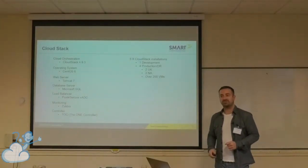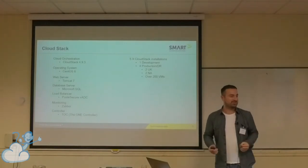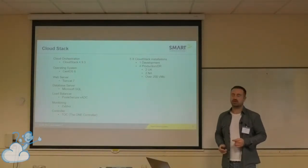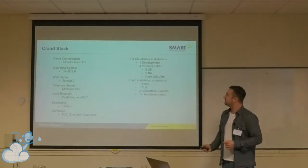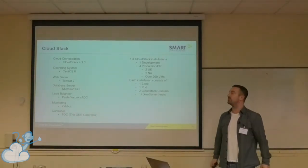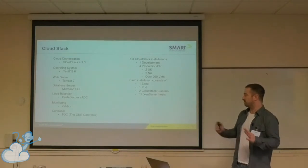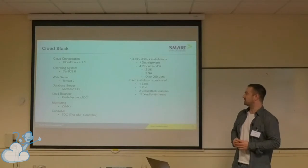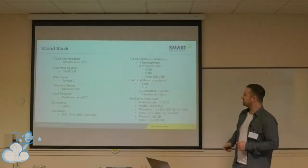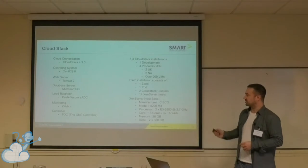We run over 200 VMs across the production site, which doesn't sound like a lot compared to some of the numbers I've heard at these talks before, but some of them are quite chunky VMs — six cores, eight gig RAM, four cores. Very simple CloudStack installation. We're essentially the customer here and we offer our product out to our customers so that they're completely oblivious to what cloud platform we use. Each installation is 14 Zen server hosts across two clusters. That's running on the Cisco UCS as well.